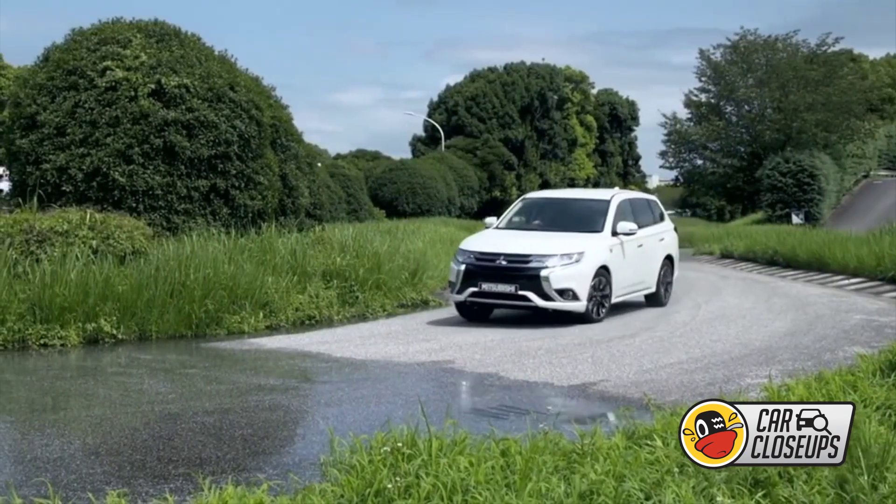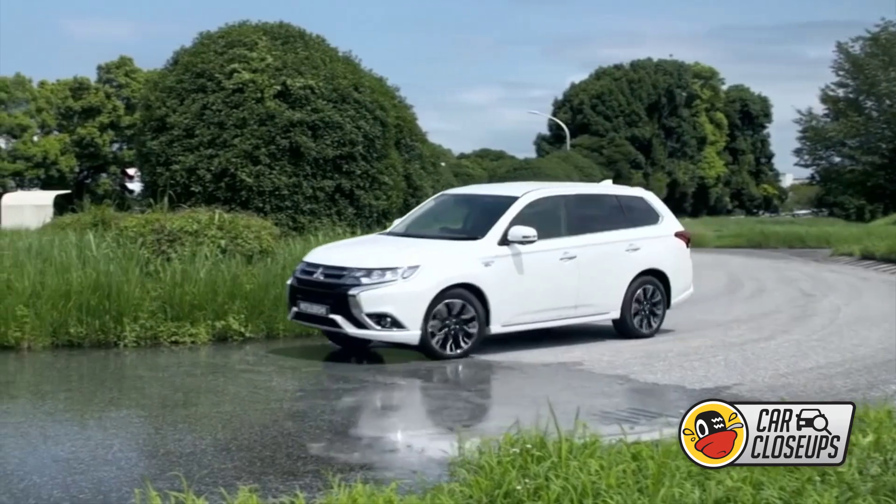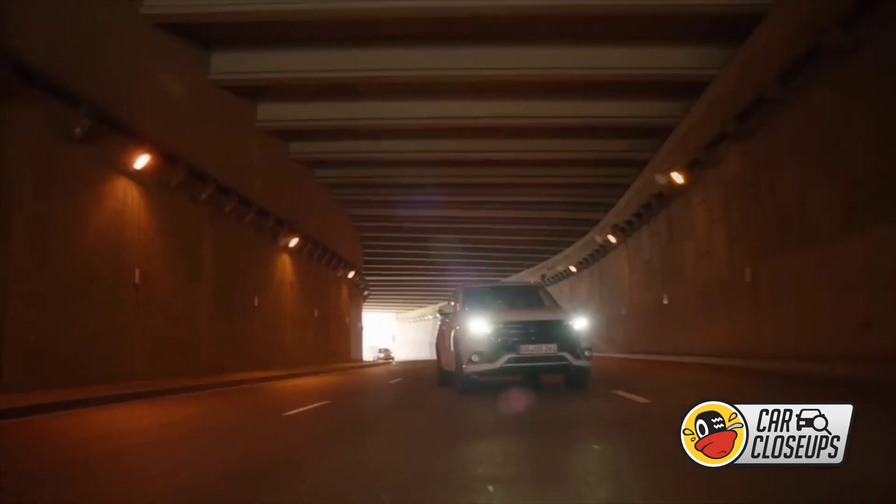So if you're looking for a crossover that's both adventure-capable and eco-friendly, you just might get charged up over the Mitsubishi Outlander PHEV.